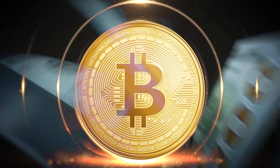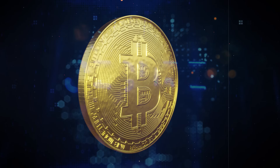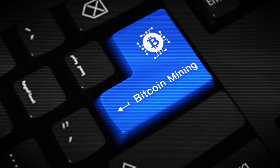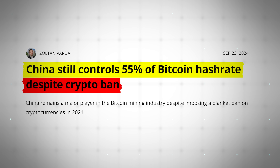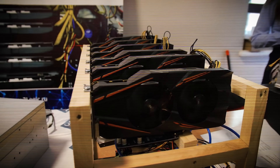Bitcoin mining is a multi-billion dollar industry that some believe uses as much as 1% of the world's electricity, which secures BTC, the largest cryptocurrency with a market cap in the trillions of dollars and counting. But few people, even in crypto, understand how Bitcoin mining works. The result is crazy claims ranging from all the world's electricity eventually being used up to BTC being controlled by Chinese miners. That's why today we're going to tell you everything you need to know about Bitcoin mining in plain English.